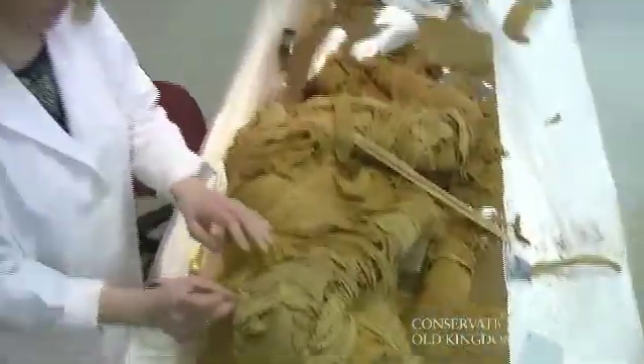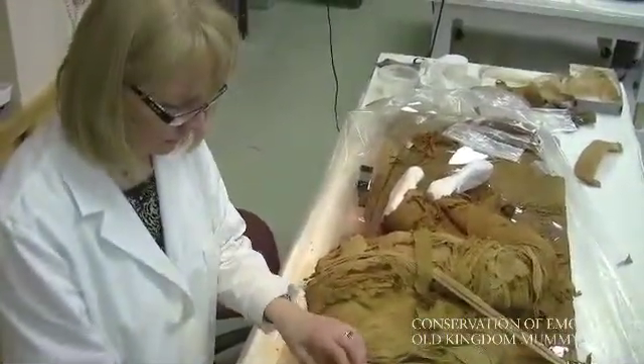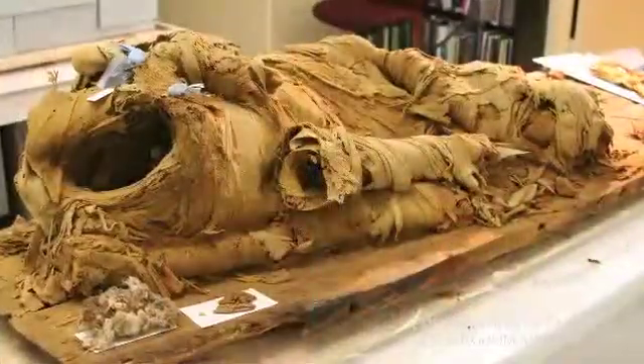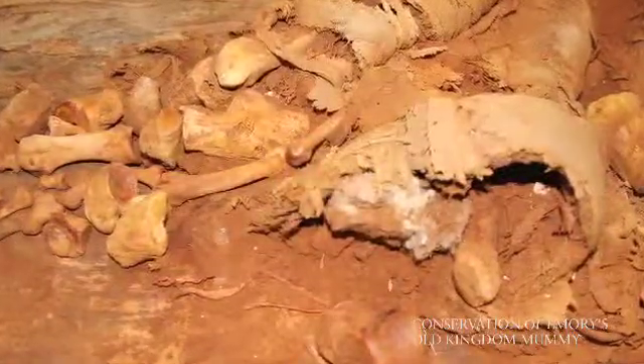Mimi is a conservator of objects and textiles and has probably more experience than anyone in North America in treating ancient Egyptian mummies. The first time I looked at it, I was amazed that there was anything even standing there. And I looked up and said, there is no way I can do anything with this — it would be easier to put together a bag of crushed potato chips.